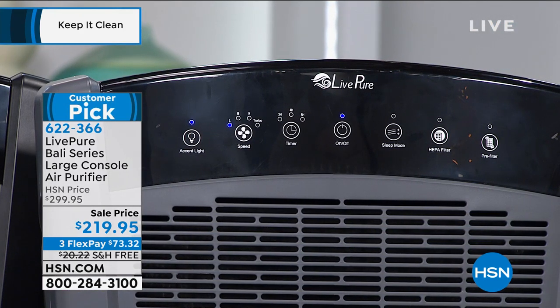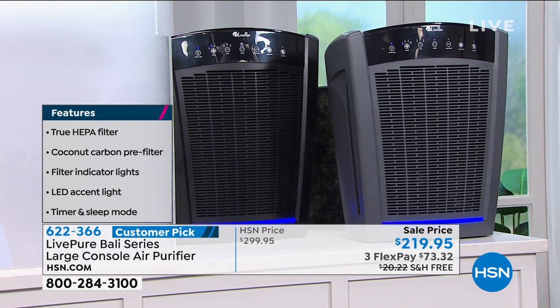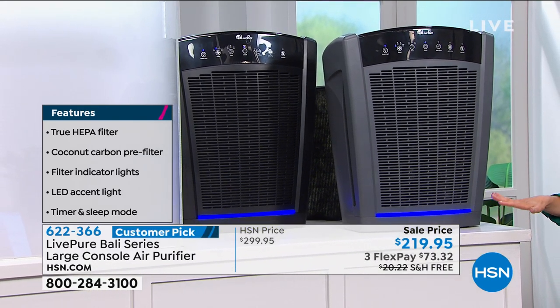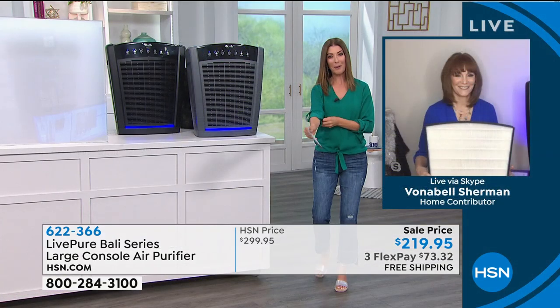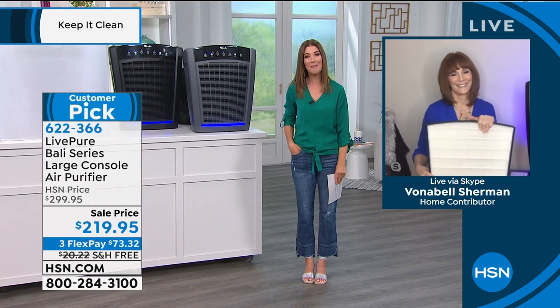I've probably never thought more about the air I breathe than over the last few months. What are you doing to clean the air inside your home? Live Pure will do the heavy lifting for you. I want to recommend that whether you buy here or anywhere else, choose one with a true HEPA filtration system — the gold standard. It also comes with a pre-filter coconut carbon filter that addresses odors. For dust, mold spores, pet dander, and allergens, you have to filter them out — you can't just cover it up. Let's say hi to our expert guest, Vonneville Sherman.